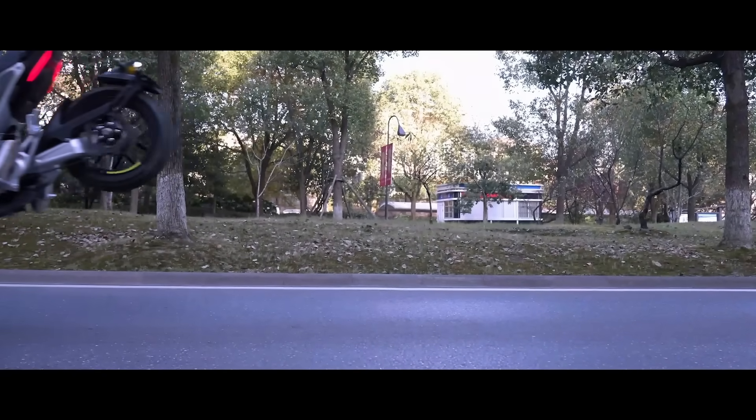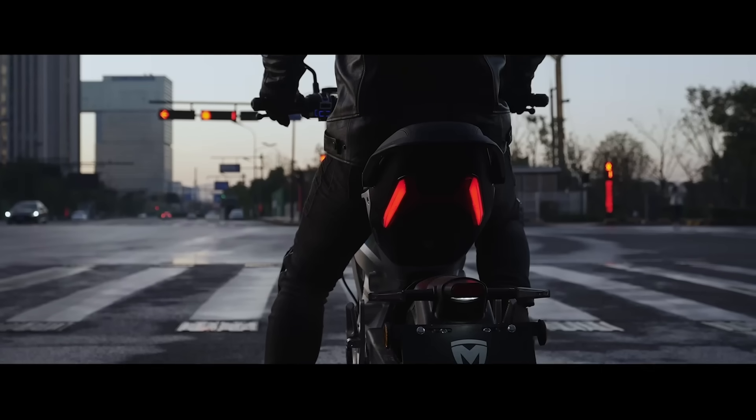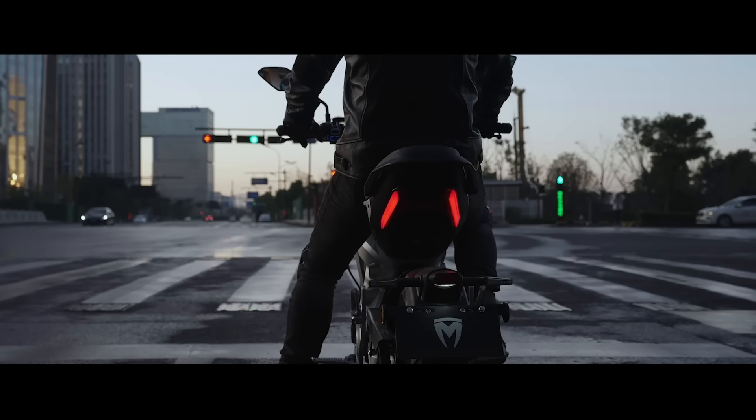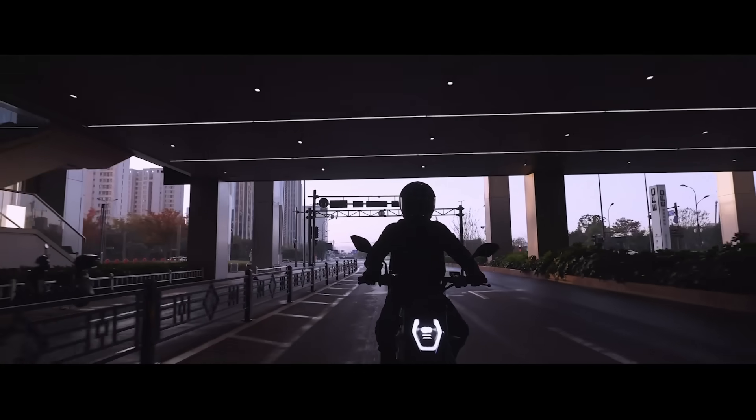For modern travel, intelligence is one of the most essential elements. UCO supports three startup methods: mobile app, remote key, and NFC card, convenient for users to quickly start the vehicle. UCO also includes functions such as a driving recorder and internal navigation, providing safe and convenient support for your travel.